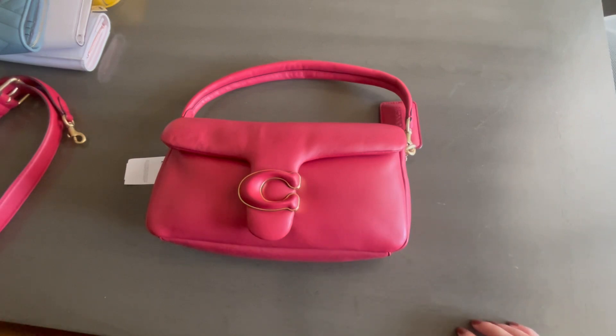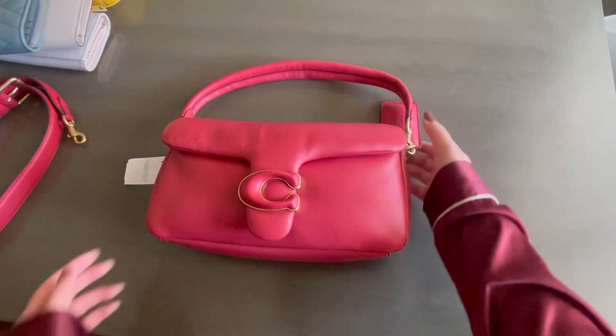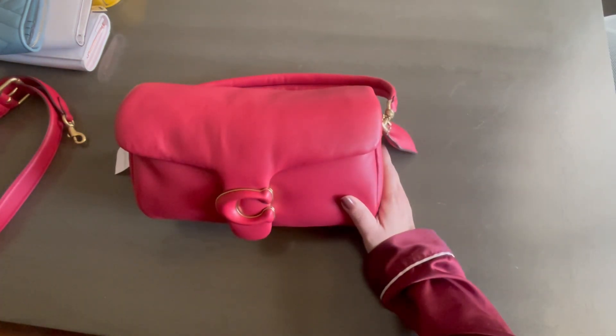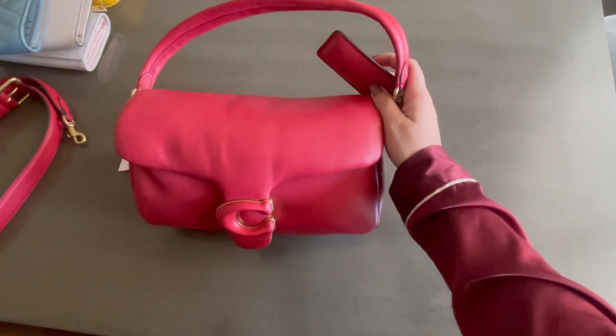When Coach goes on sale they're often discontinuing the color, so pass on it if you want — or grab it before they're gone. Thank you guys for watching, I hope you enjoyed the video and it helped you decide if you wanted to get the bag. Thank you, bye!